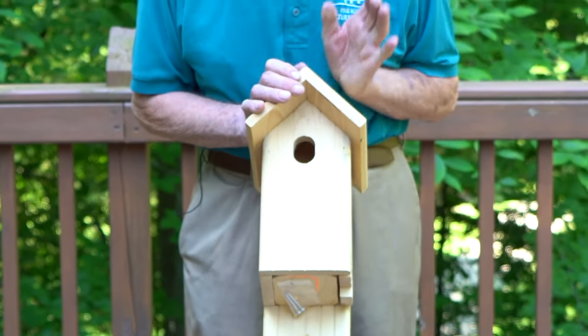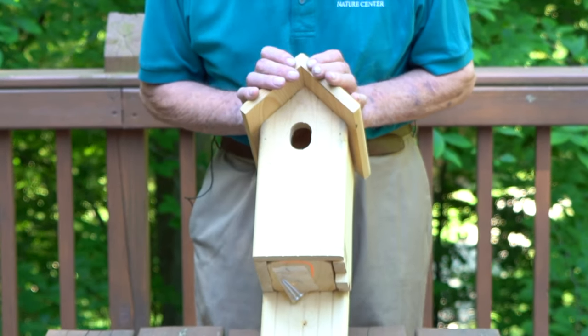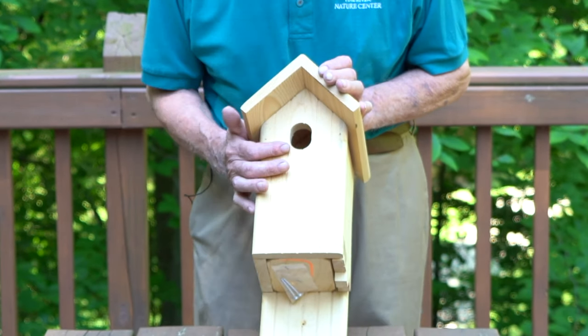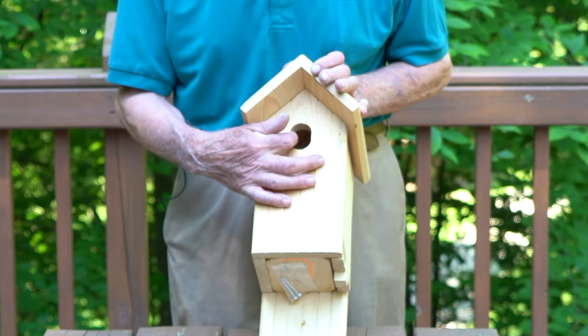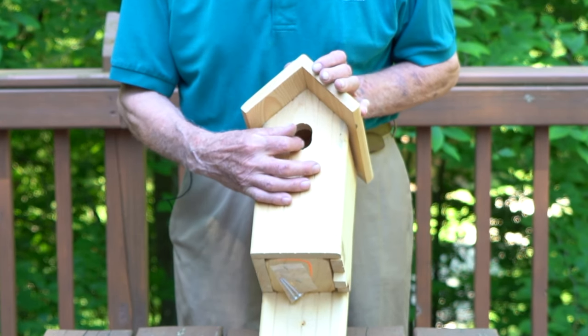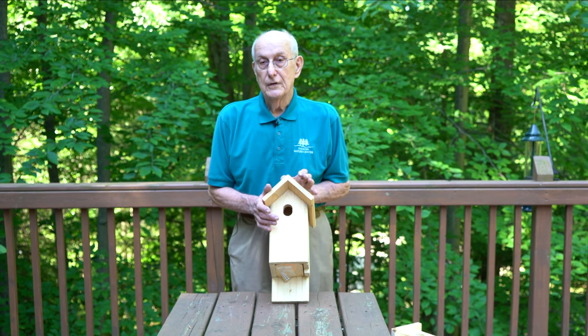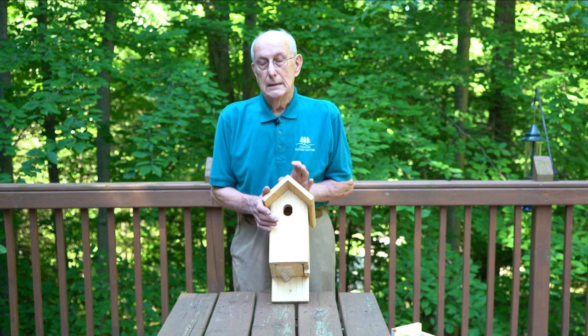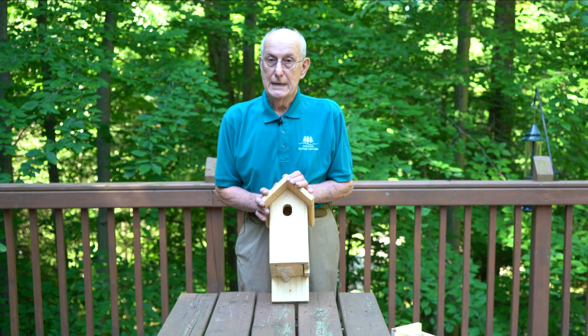After a lot of trial and error, the Peterson couple that built the houses decided this design was good because it's an eighth of an inch narrower and three-quarters of an inch higher. So it's easier for the bluebirds to get in and out, but being narrower, a lot of the other birds can't get in.